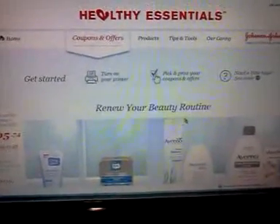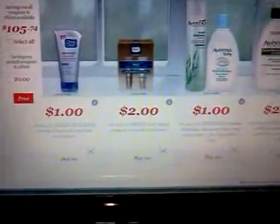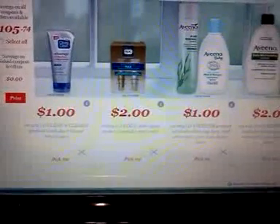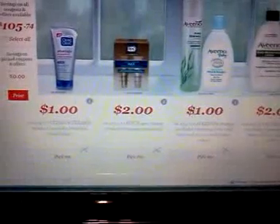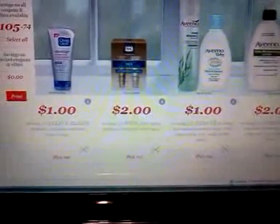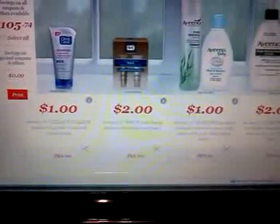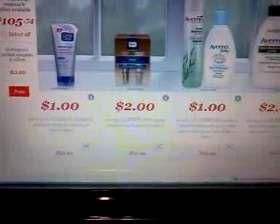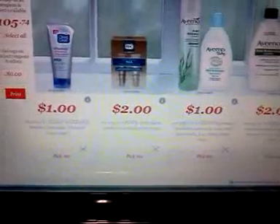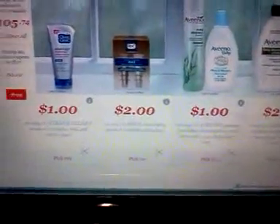You go to HealthyEssentials.com, create a login, and when you sign in you can print the coupons. It's only allowing one per account and two per computer. You can create another account and print another coupon that way. Someone suggested using incognito mode in Google Chrome to print more than two per computer, though I haven't tried that.